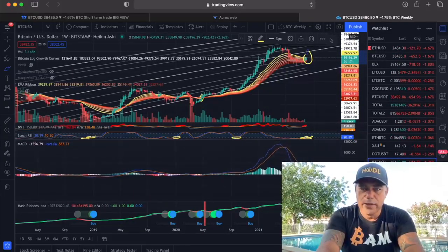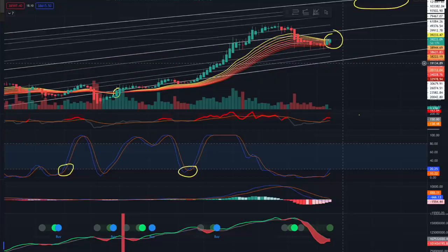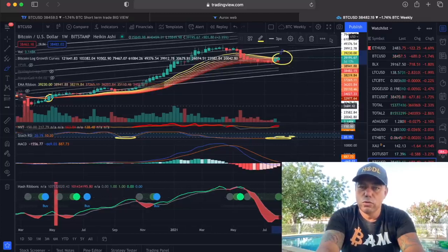Looking at the MACD on the weekly — also bullish. The blue line is starting to curl up again and the red is declining. We need to start forming some green on the weekly. If that happens, maybe we could even get a new buy signal. On the hash ribbons, every time we have these green circles they are followed by a buy signal. If the red disappears and becomes a green line, that is the moment the bull run accelerates.